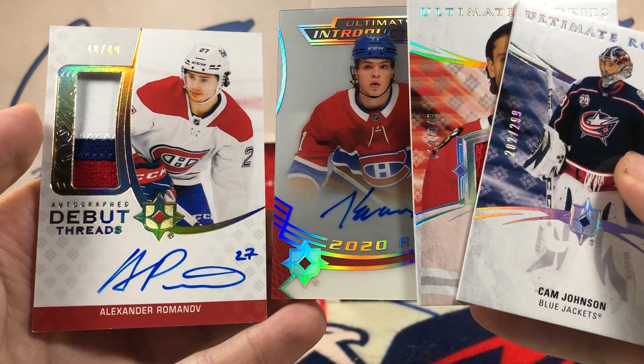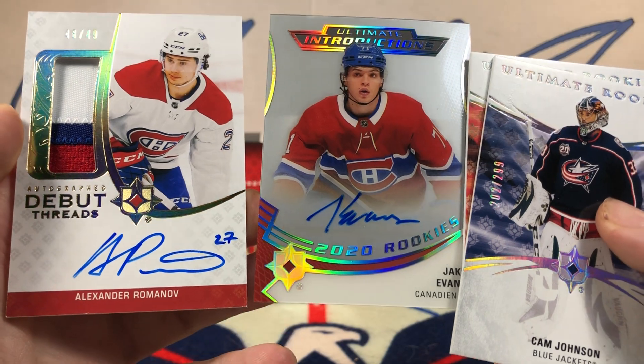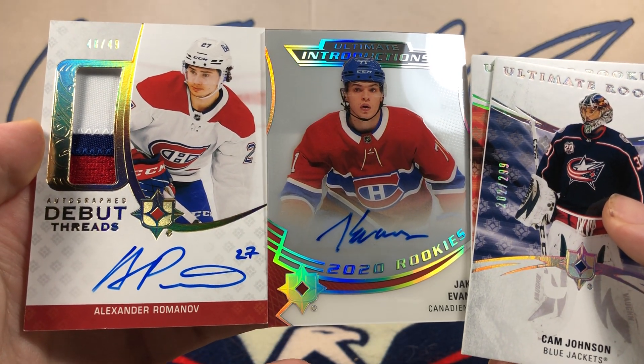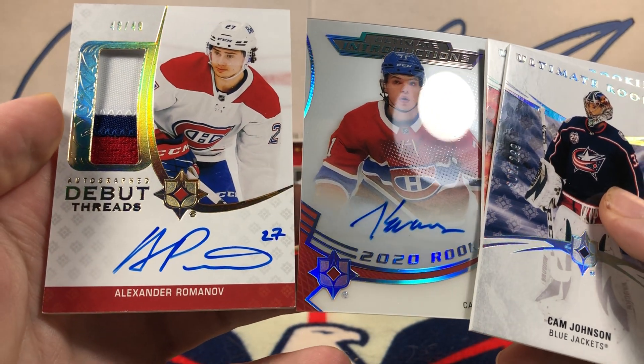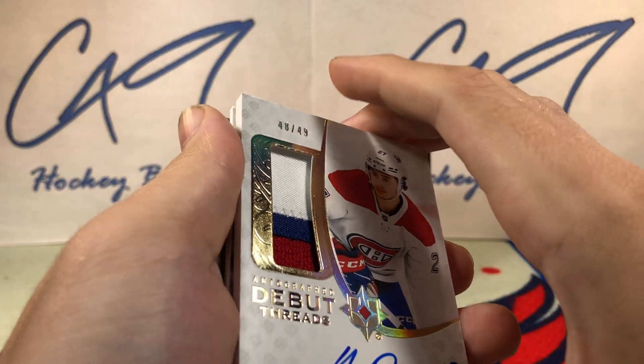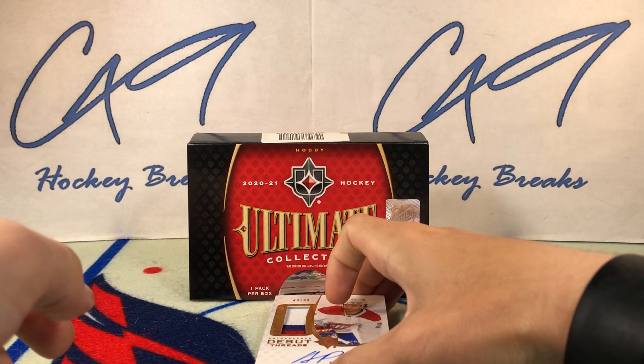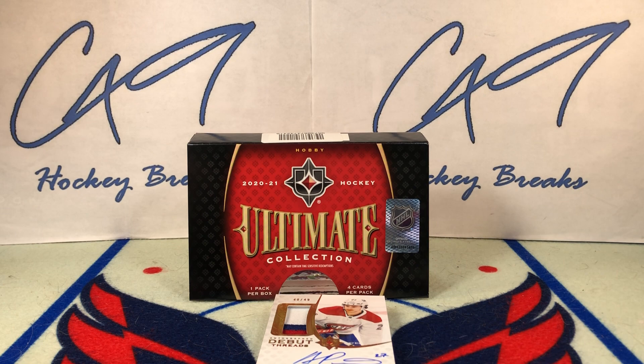Quick recap: Johnson, Regula, Evans, and Romanoff. It was definitely a Montreal box — both autographs are Montreal. That was a pretty nice box. Alexander Romanoff, 3-Color RPA, 48 of 49.